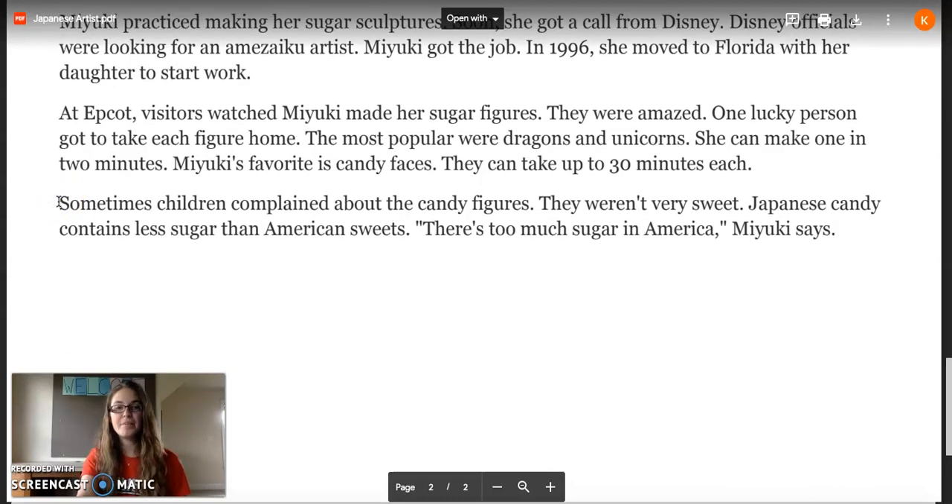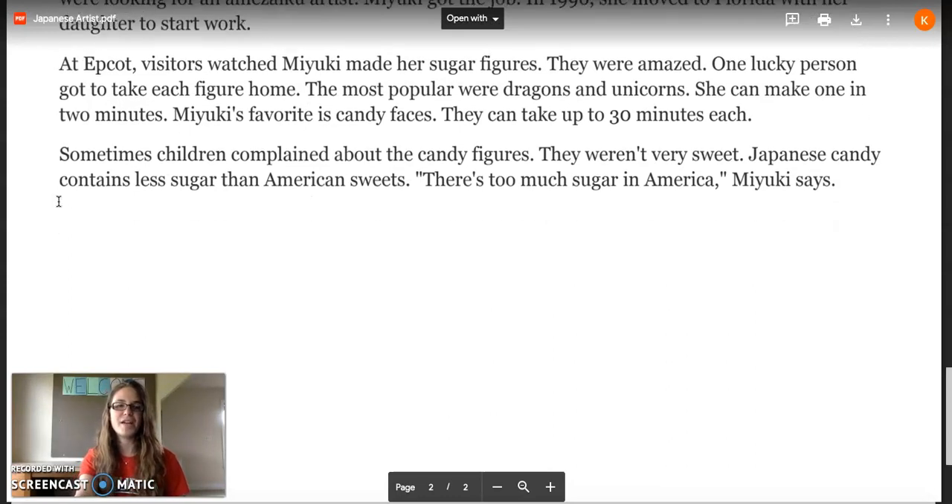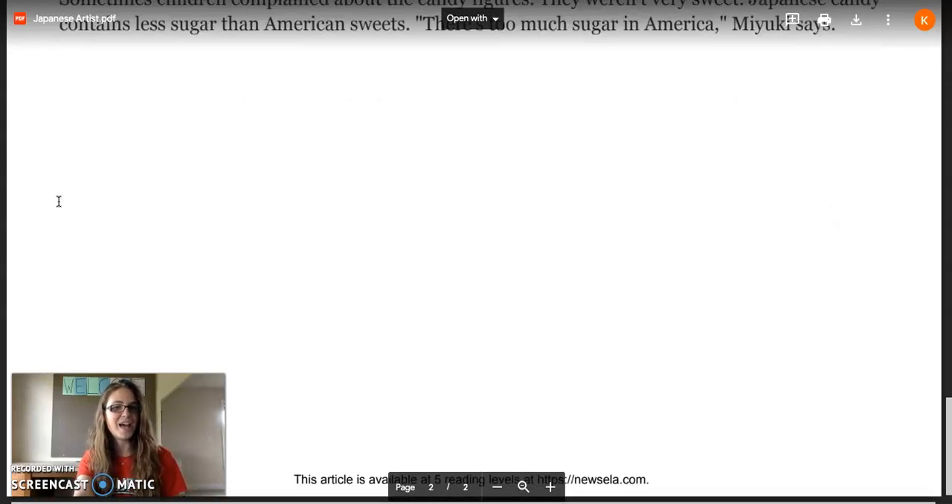Sometimes children complained about the candy figures — they weren't very sweet. Japanese candy contains less sugar than American sweets. There's too much sugar in America, Maiku says. I'm wondering if you agree with that statement.